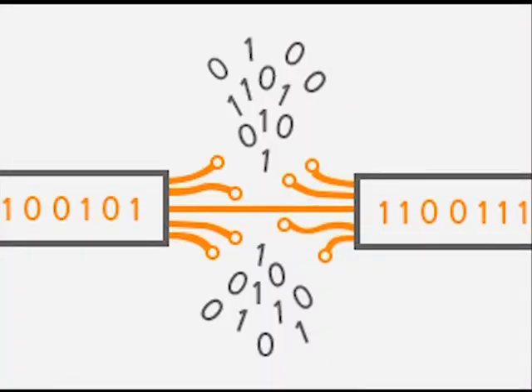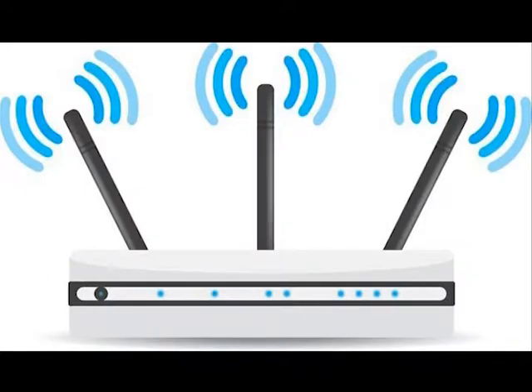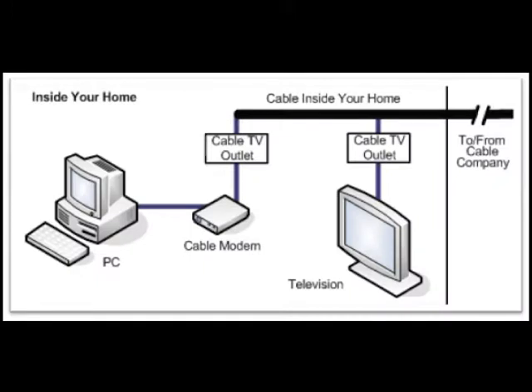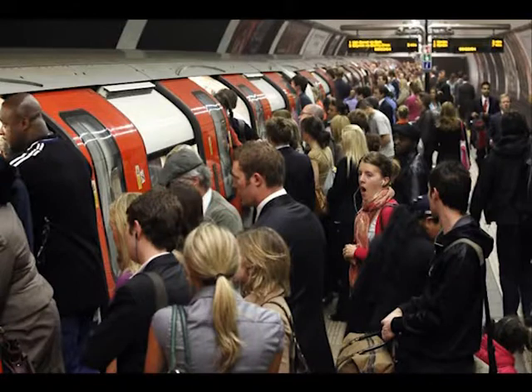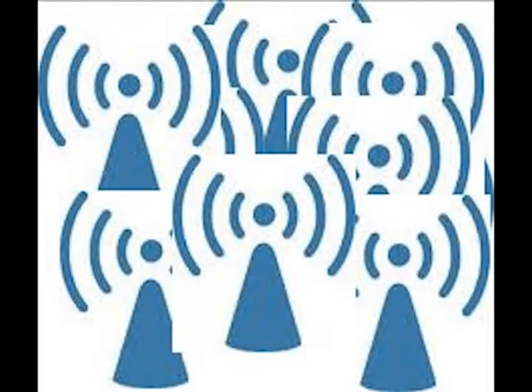Third, packet loss is information that doesn't reach its destination during transmission due to a signal collision. When two different devices try to transmit at exactly the same time, they cancel each other out, and the information has to be re-sent, thus reducing your internet speed. An ethernet connection avoids this by determining if the path to the destination is clear before transmission. If the line is busy, it will not send until the path is clear, then send immediately after the line opens up. Wi-Fi introduces a small delay before sending to reduce the likelihood of signal collisions, but that also adds more latency.